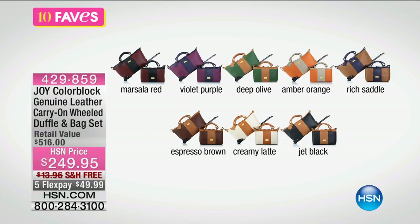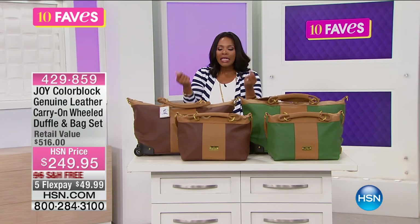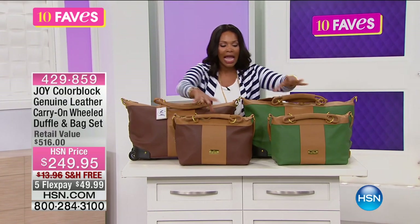We're going to show you all the colors so that you can make your choice. We've got the marsala red — that one has the black center panel. We've got the violet purple, deep olive, amber orange, rich saddle — so that's going to be blue and brown. We have the espresso brown, creamy latte, and the jet black. The creamy latte is the most limited, and I already know why — it's just because you don't see pieces like this that are just so rich and elegant looking.